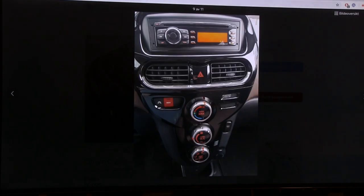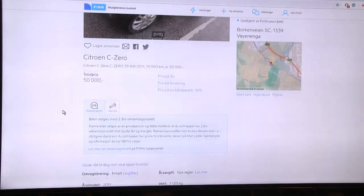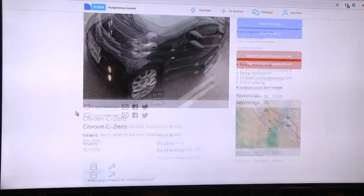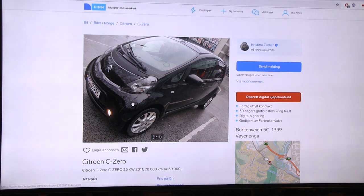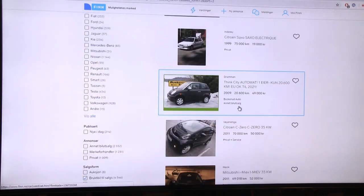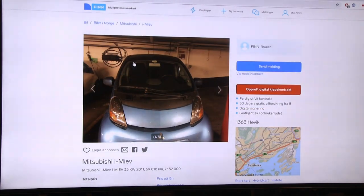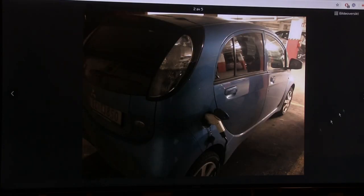It seems to have air conditioning, which some cars in Norway don't even have because it's not that warm here. 64 horsepower, and I think this is rear-wheel drive. A good thing about the triplets is that they have CHAdeMO fast charging as well as regular slow charging. This C-Zero is 50,000 NOK, and there are many similar cars at that price.